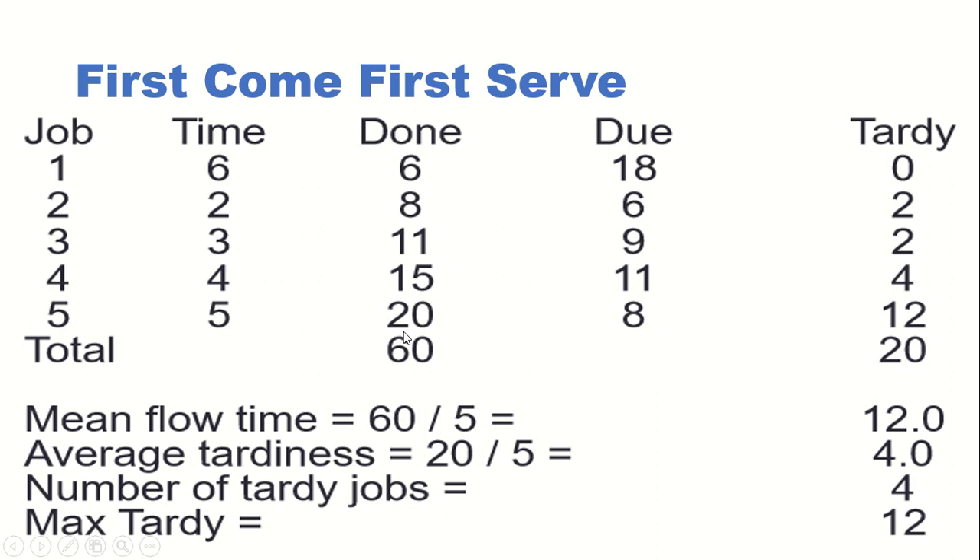First, write down how many jobs there are in the first column — here there are totally five jobs. Then write the completion time taken to complete these jobs, as given in the problem. In the first come first serve method, whatever order they have given, the same order you write — that is, from one to five. The first job takes six hours to complete.